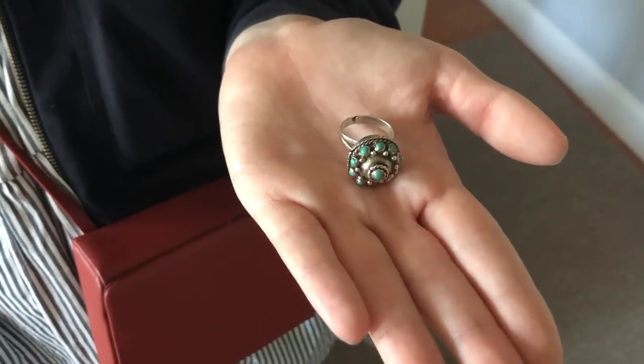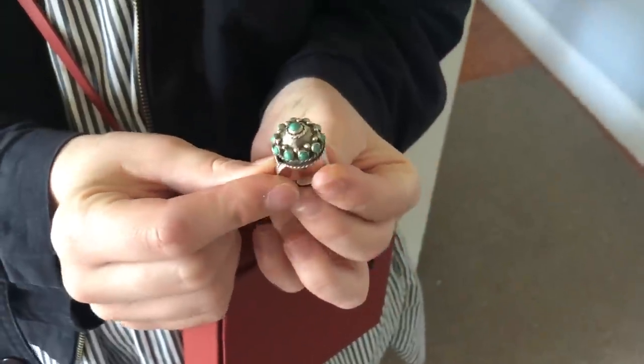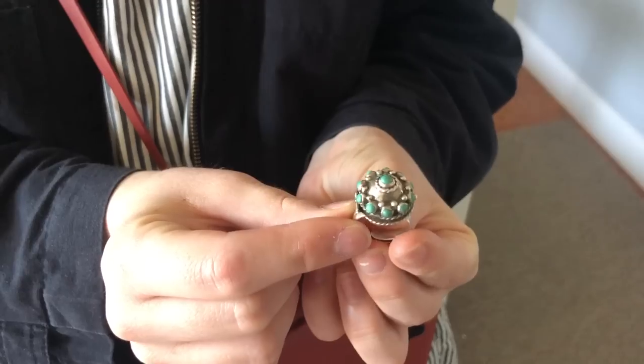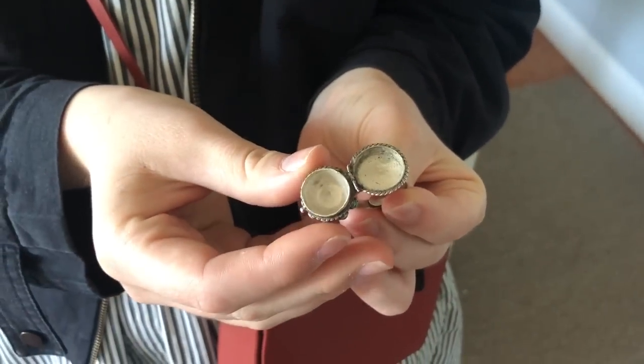Caroline, do you want to explain this ring to us? Okay, it's from my grandmother. It's sterling silver and turquoise. And most importantly, it's good for storing M&Ms.